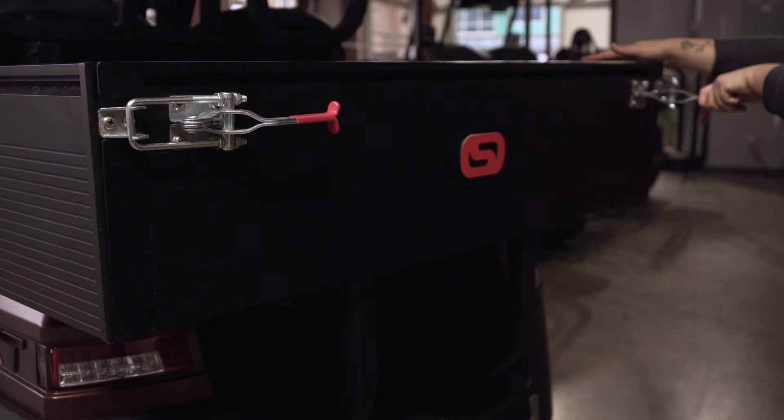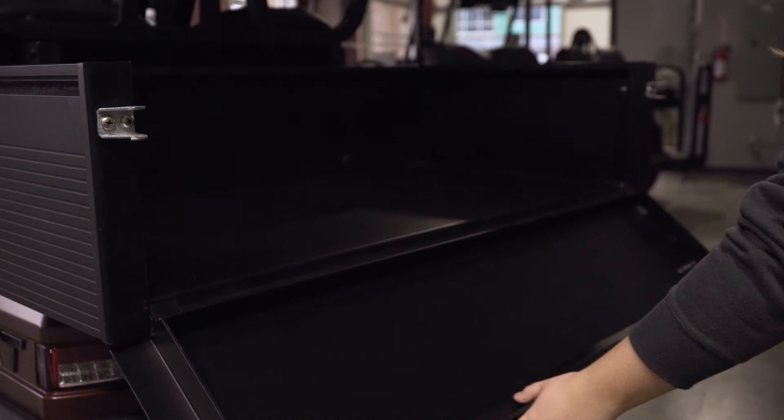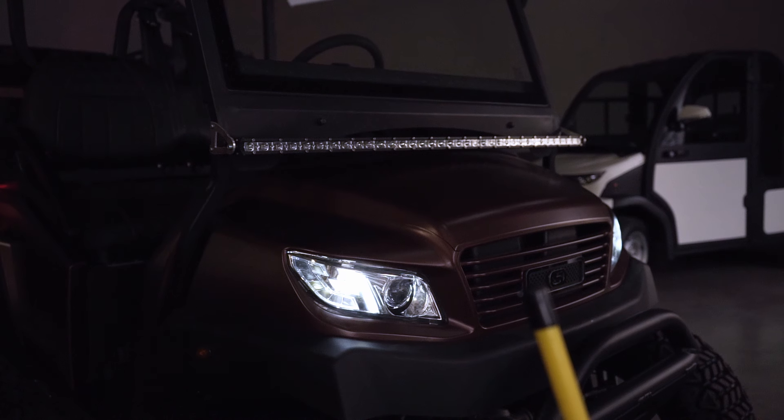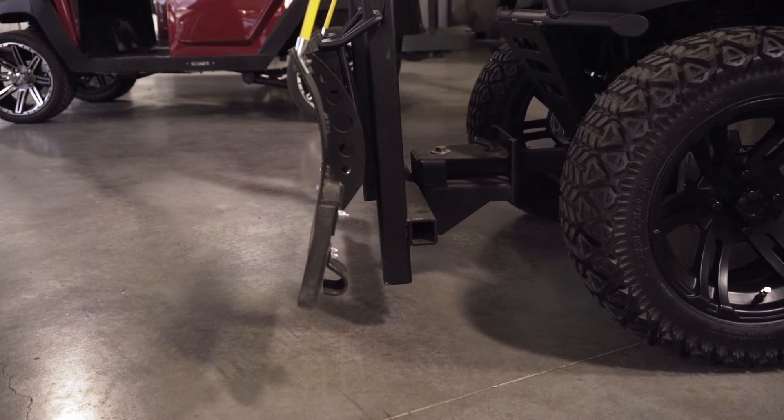The NXT R4W is a beast when it comes to work. This particular model is fitted with our LSV package, bull bar, LED light bar, and winter plat package. Being an LSV, you can insure this vehicle and travel on roads under 50km an hour.